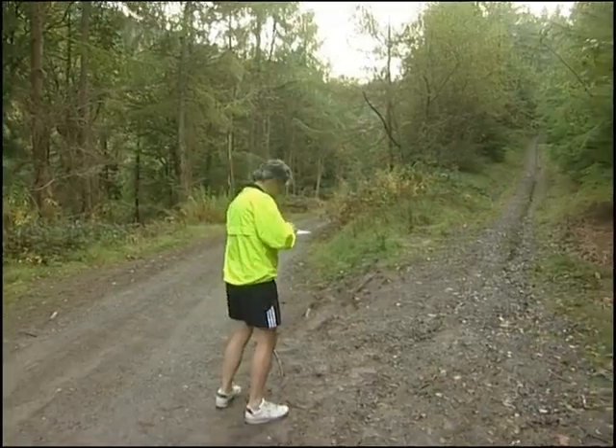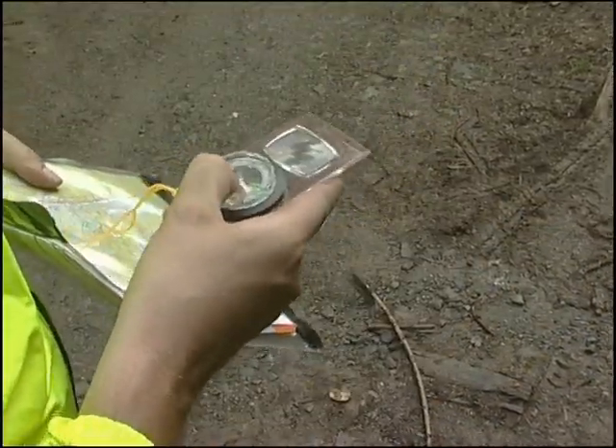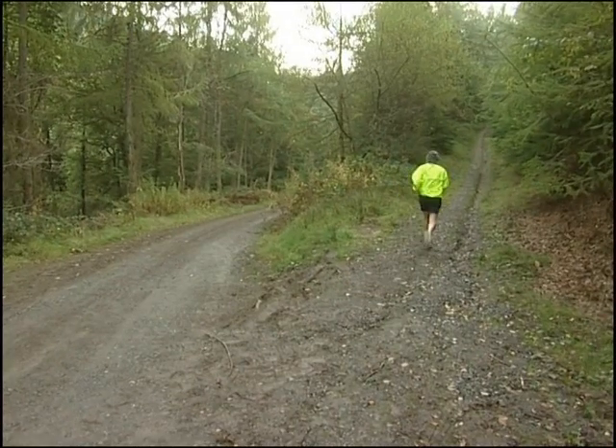If you're into maps, why not give orienteering a go? You can get route maps and leaflets from the visitor centre. It's a great way of exploring the hidden treasures of Coida Brennan.